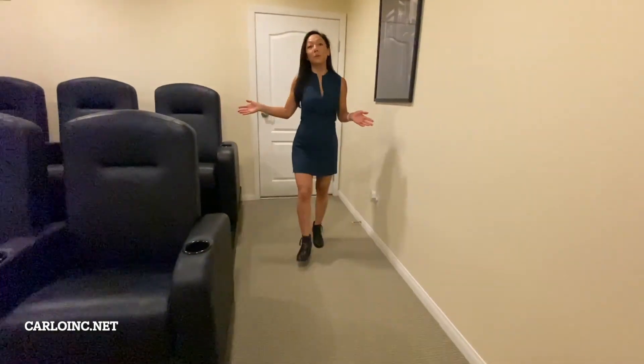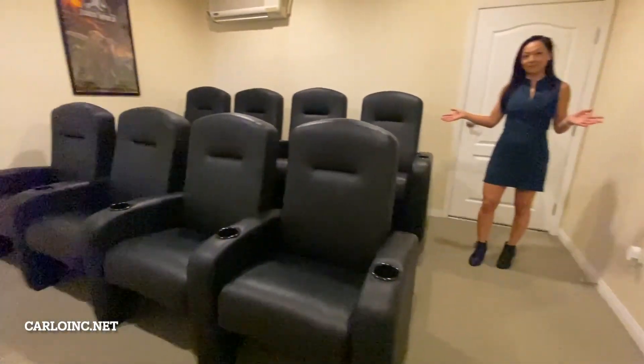Want to invite your friends over for a movie night? Why not do it in this beautiful theater room? There's even a conference room that you can rent. Talk about working from home in style.